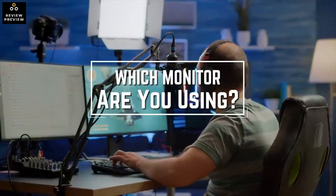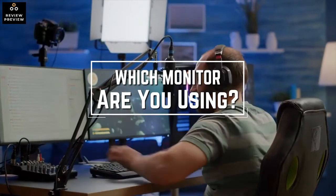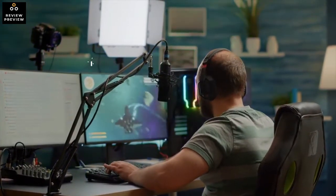Before we start, I have a question for you guys. Which monitor are you using right now, and what is your opinion on it? Let me know in the comments.